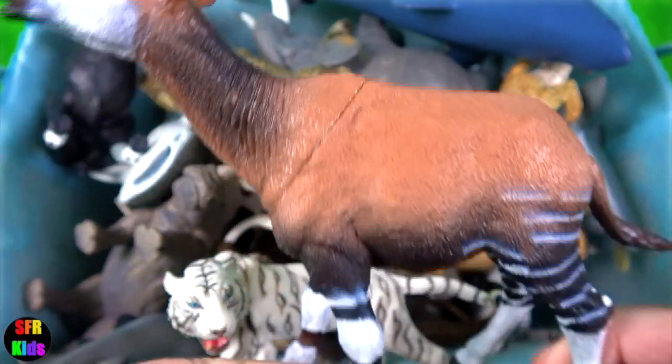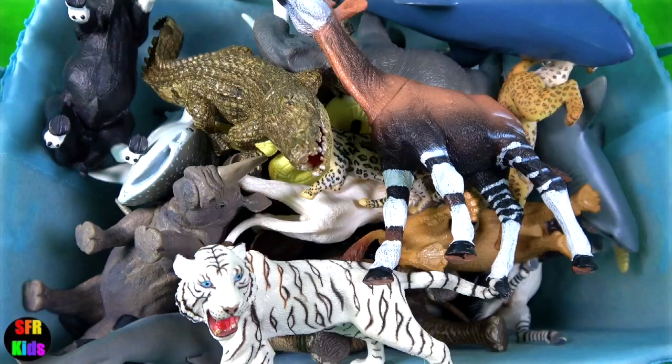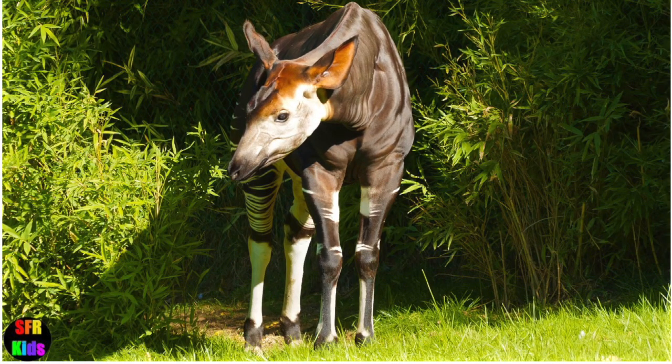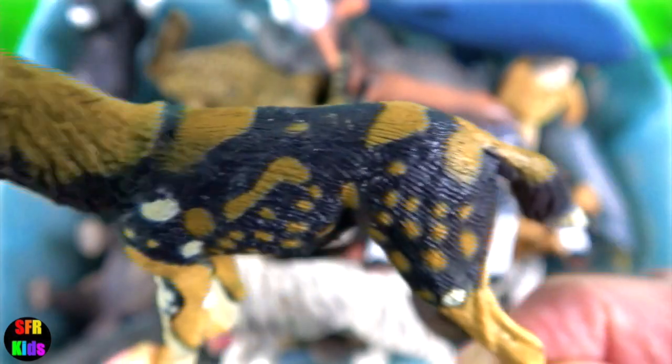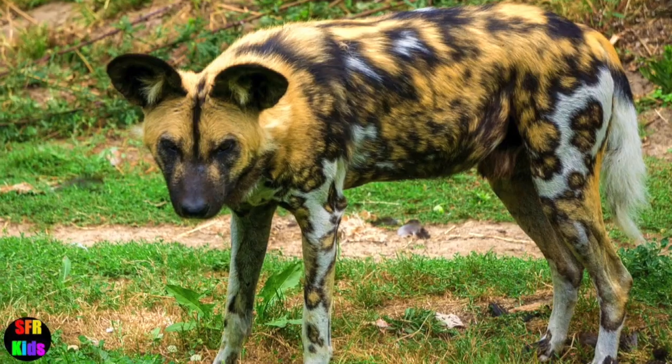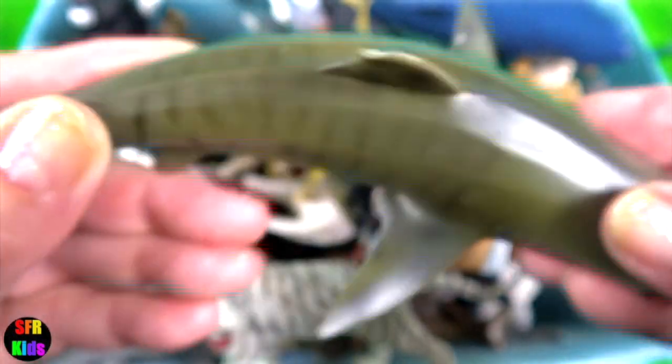The okapi, with its zebra-looking markings, is actually more related to a giraffe. The civet — they are any number of long-bodied, short-legged carnivores of the family Viverridae. The African wild dog differs from other dogs by only having four toes on each foot. The tiger shark is noted for its ferocity and inveterate scavenging, as well as its reputation as a man-eater.